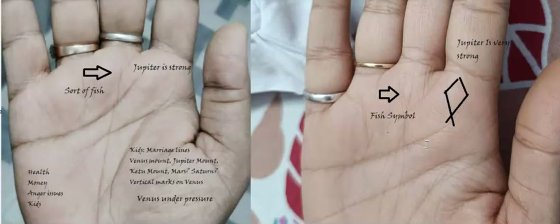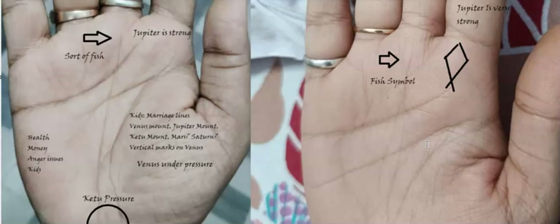That is my take on the questions this couple had. I also wanted to present this so you understand how to compare hands, see the journey, and decode common questions — kids, anger issues, money, and health — in a systematic manner. Palmistry in general is very accurate; it all depends on what level of detailing and intuition you put into the reading. The more you put in, the better the result. I'm Shwetang, into palmistry — reach out to me for a reading. Take care, bye-bye.